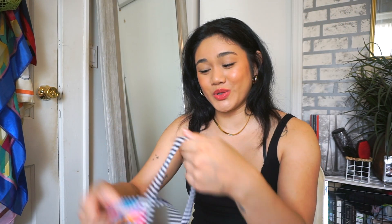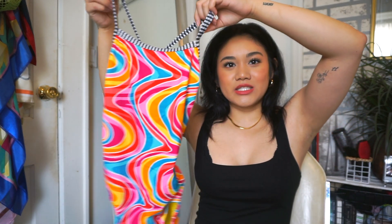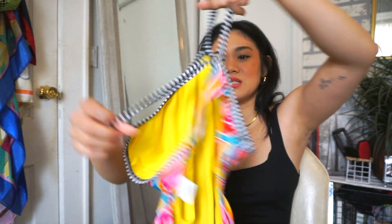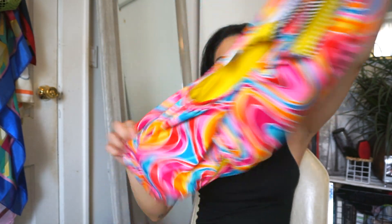This next one is another groovy printed one-piece — literally psychedelic. Super colorful, I love the pattern. It's from Dolphin Uglies, and I love the back because it's kind of backless and open at the bottom portion. I really hope it fits me.